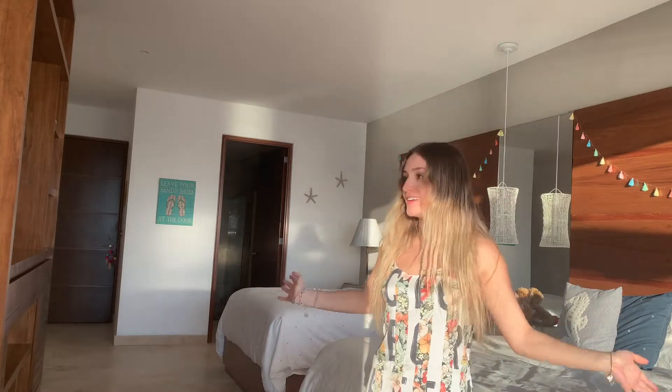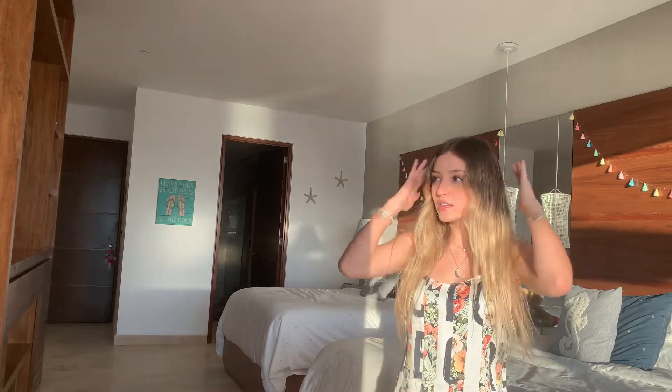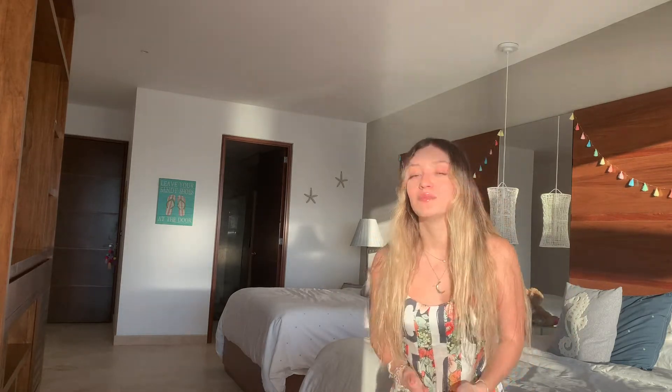Hey guys, it's Ana Paola, welcome back to my channel. Today I'm going to be filming a room tour for you guys. I've been debating on whether or not to do this video because I'm not really a person who likes to show where I live. But this is my room in my beach house in Mexico — it's actually an apartment, but I'm on the top floor so I have an ocean view, which is super extremely nice.